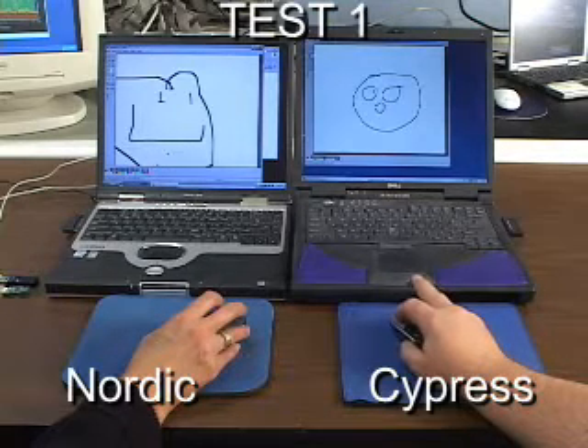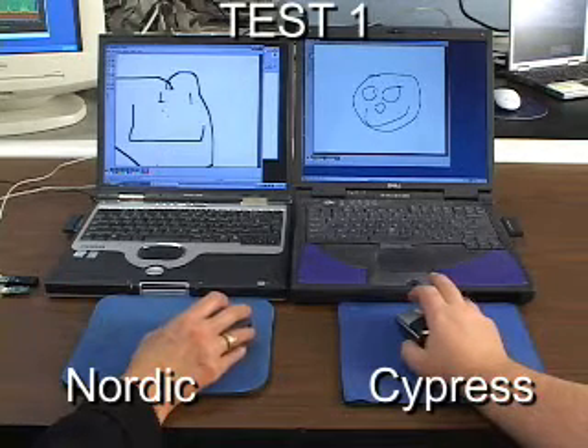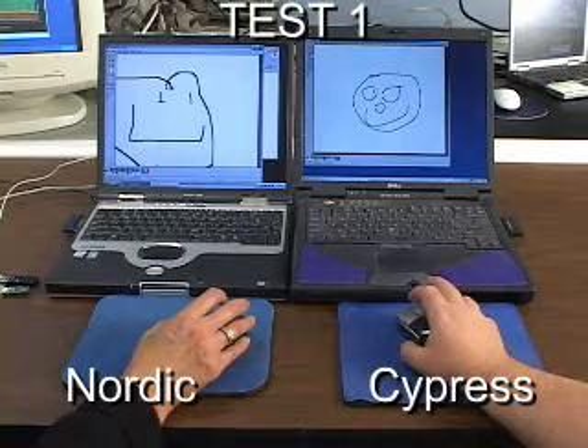Nordic's 24L01 based mouse shows some latency and degradation, while the Cypress P-Rock LP based mouse performs flawlessly.